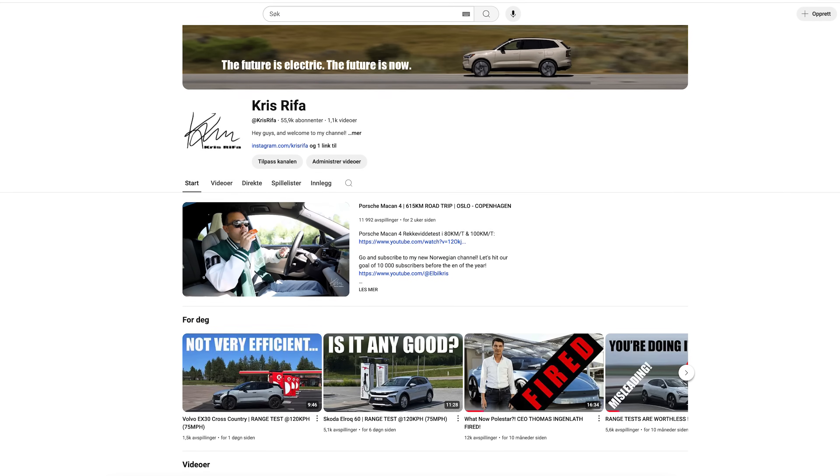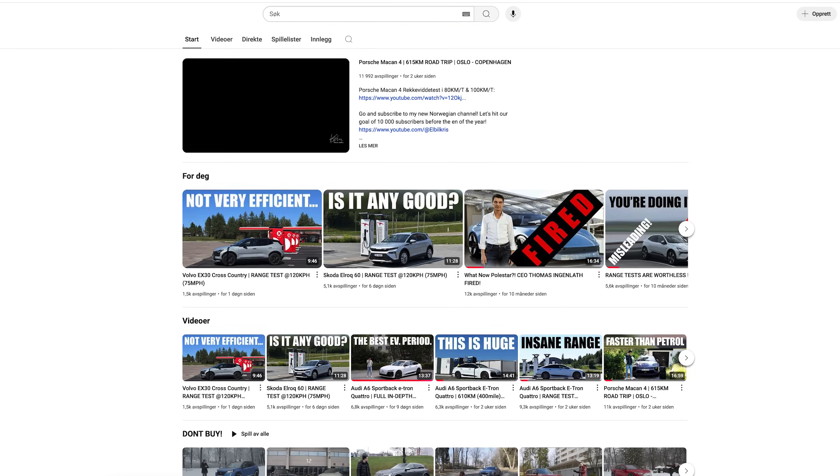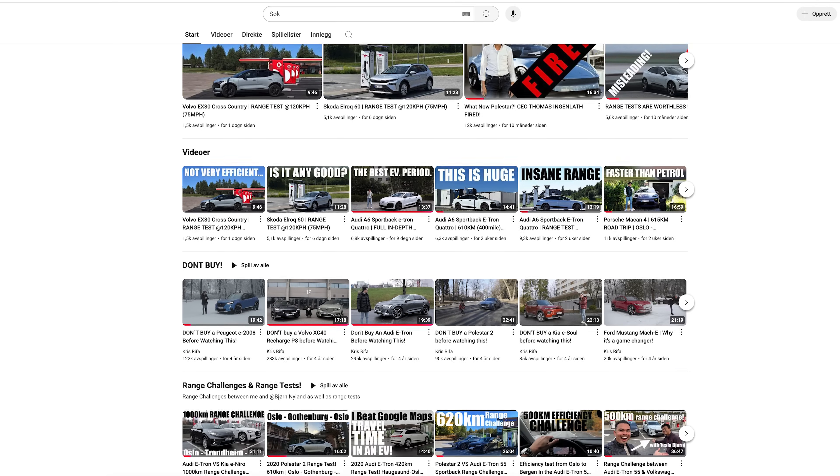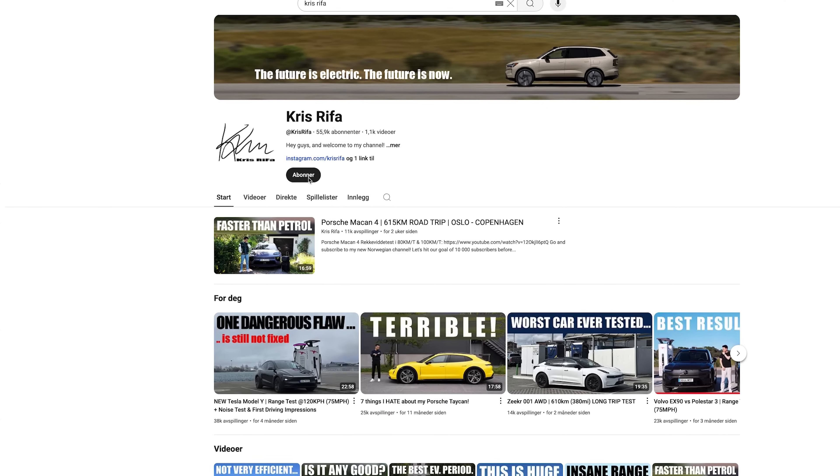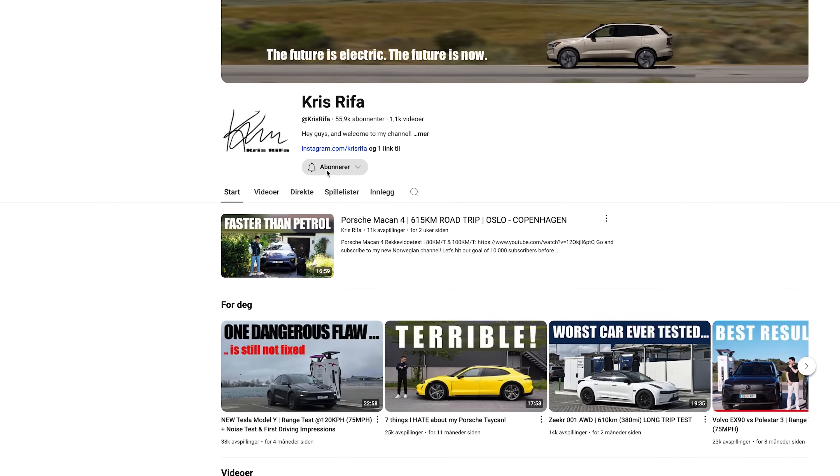If you are new here, my name is Chris, and I've been testing electric cars through standardized tests since 2021. I do range tests, long trip tests, charging tests, road trips, reviews, and a lot of fun videos. If you want to support the channel, it is completely free to hit that subscribe button down below. It takes about a second but helps me get pushed out to more people on YouTube, and it makes me more relevant for the brands, meaning I get invited to more events and early access to test these cars for you.